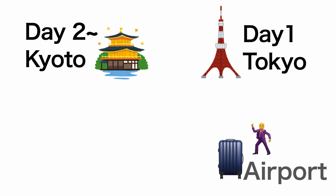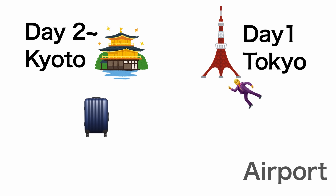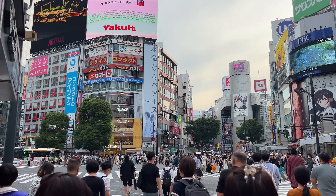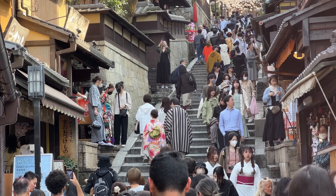A good case to send luggage is, for example, if you are going to Kyoto on the second day. Tonight you are staying in Tokyo, but next day you are heading to Kyoto. In that case, shipping the suitcase is convenient, because when you check in at the hotel in Kyoto, your suitcase is already there. So you can travel stress-free from Tokyo to Kyoto.